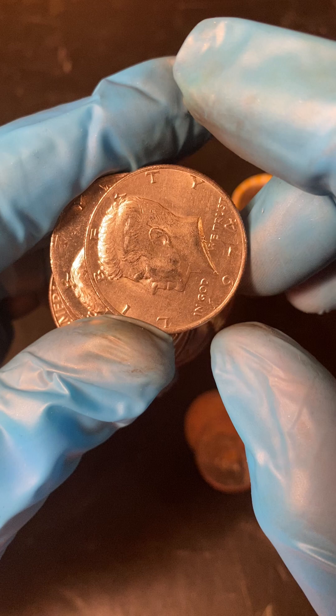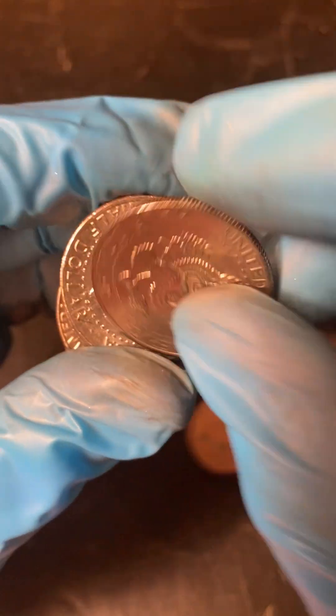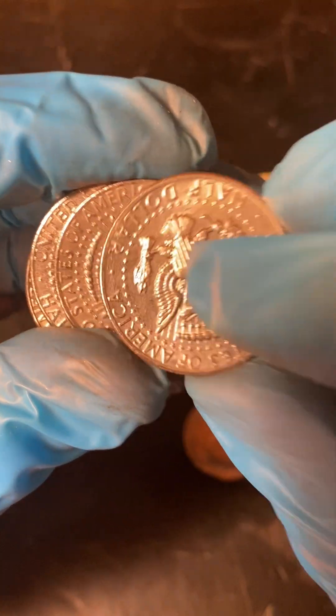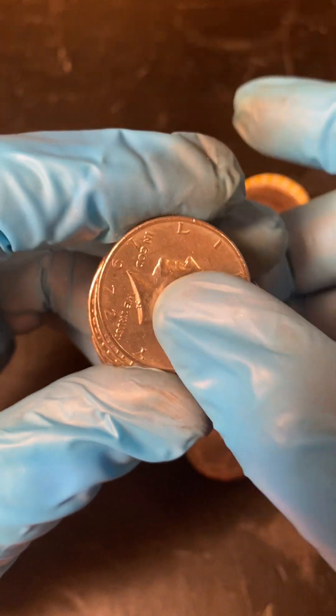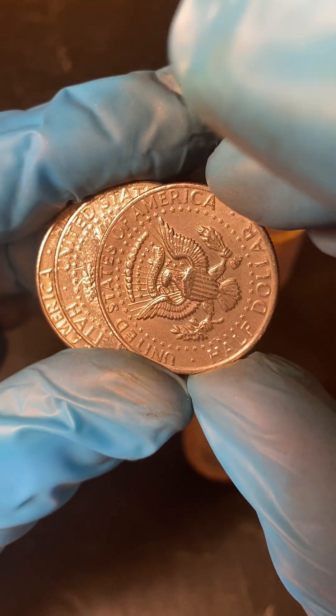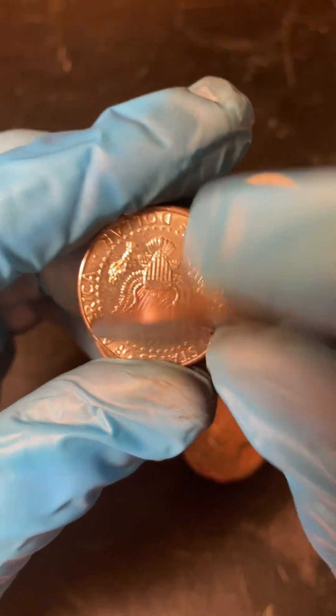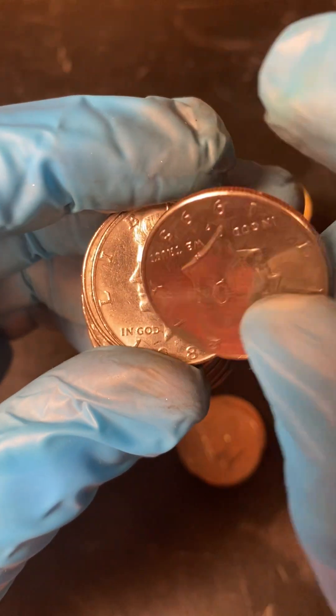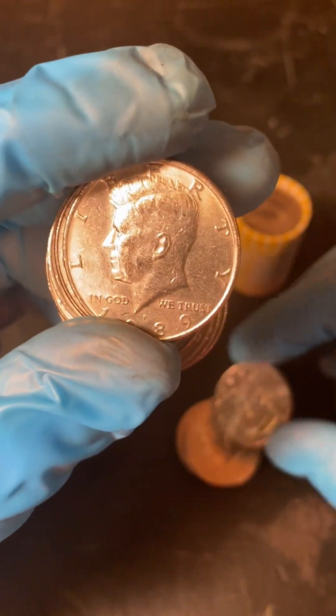It's a weird little thing to want to state. I flipped one of these over and found an interesting webbing on it. I've put it on Instagram and YouTube. So you always want to look at both sides.